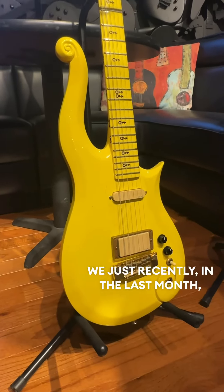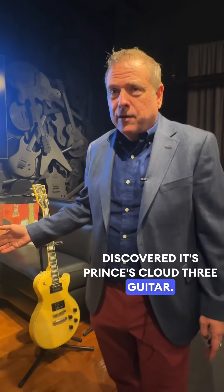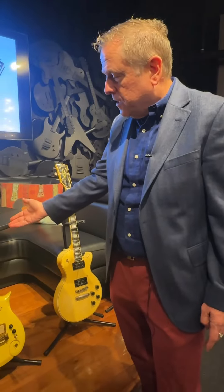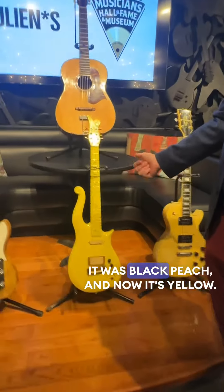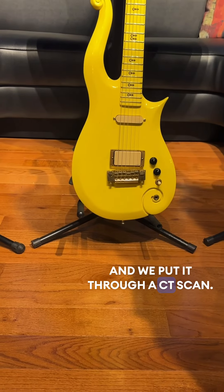This guitar, we just recently — in the last month — discovered it's Prince's cloud three guitar. And it was multiple colors. You can see him playing this guitar. It was black, peach, and now it's yellow. And we put it through a CT scan.